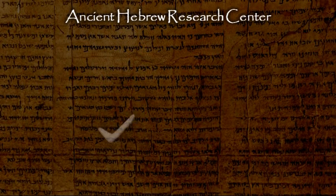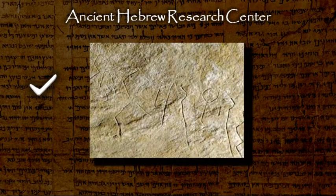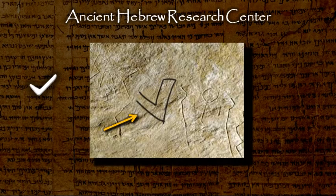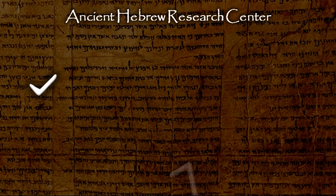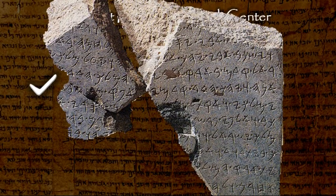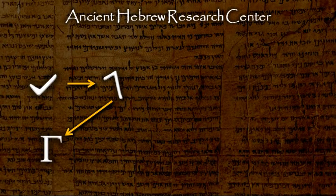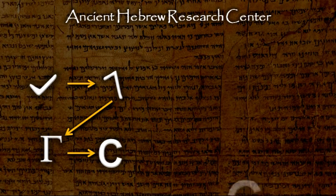The ancient Hebrew Gimel can be seen in an inscription found at Wadi el-Hol in Egypt, which was inscribed about 2000 B.C. Around 1000 B.C., the Gimel was rotated, as can be seen in the Tel Dan inscription that dates to about 850 B.C. This form of the letter was adopted by the Greeks and became the Greek letter Gamma. In the Latin alphabet, this letter became the letter C and the letter G.